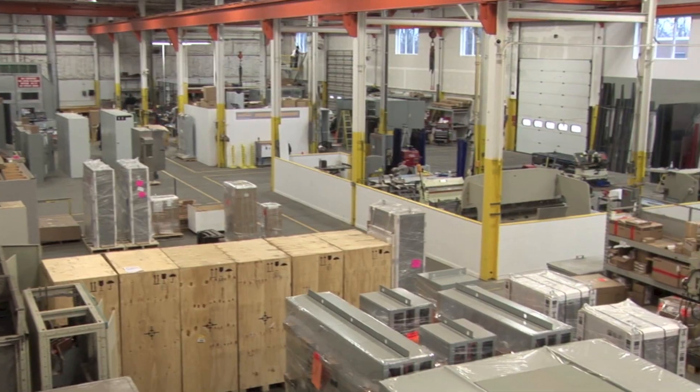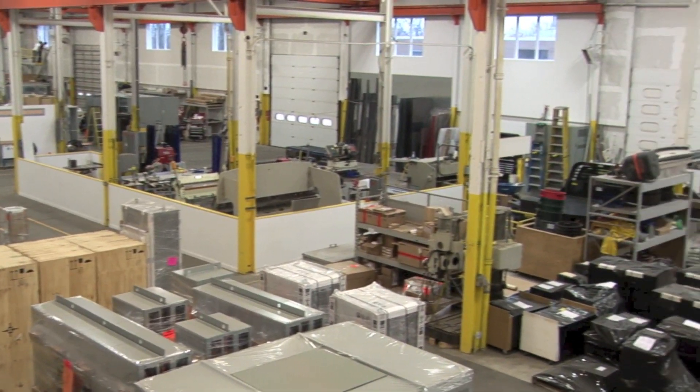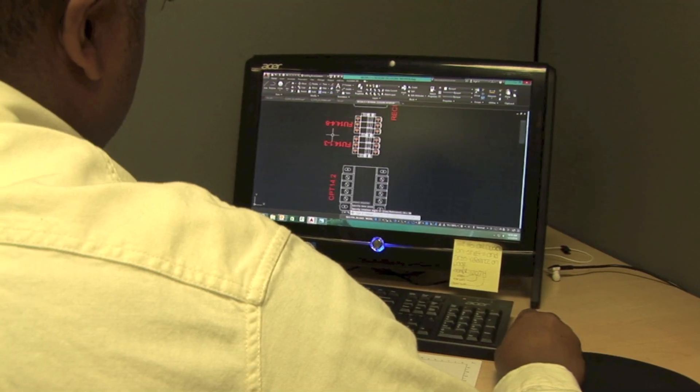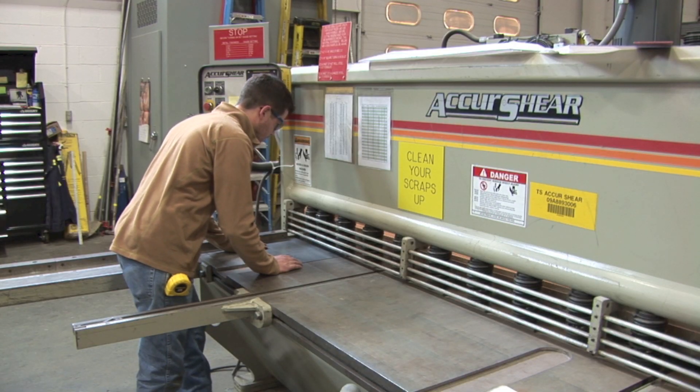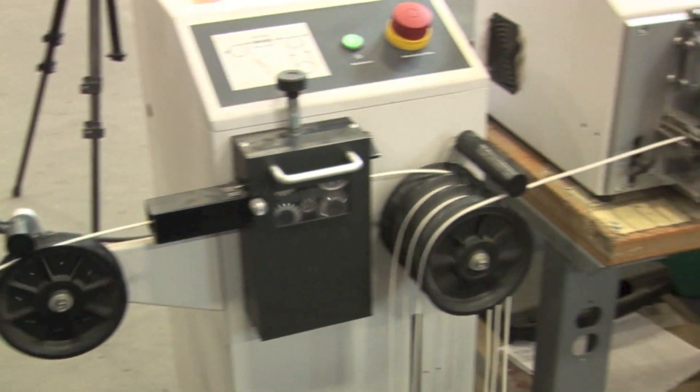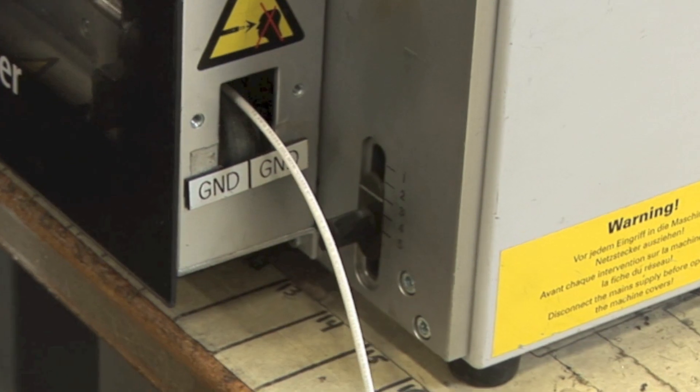You might wonder if having custom panels built for your projects is just too expensive. In this nearly 40,000 square foot facility, Panelshop.com has about 30 professional electricians and engineers, and also some seriously high-end equipment that they use to automate panel building to extremely high levels of efficiency. It's not as expensive as you might be thinking.